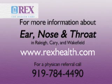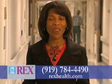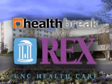For more information on ear, nose and throat procedures at Rex Surgery locations in Raleigh, Cary and Wakefield, visit our website at RexHealth.com. For a physician referral, just call 919-784-4490. I'm Melody Hunter-Pillion with HealthBreak. HealthBreak was brought to you by Rex Healthcare.